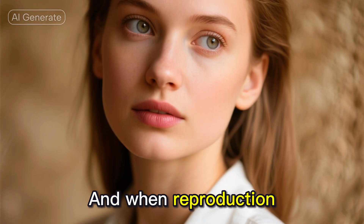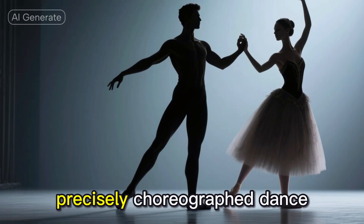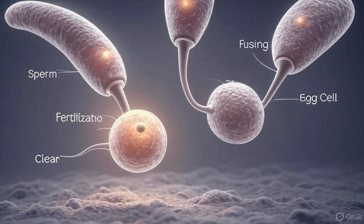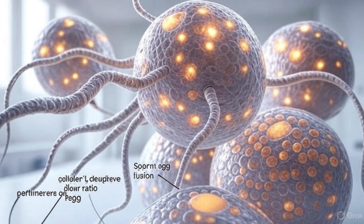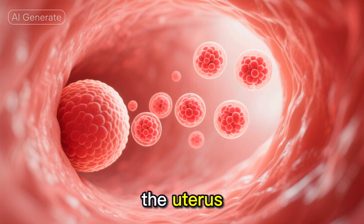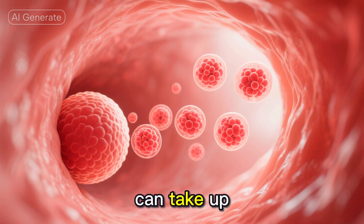And when reproduction actually happens, it's like a precisely choreographed dance. Out of millions of sperm, only one gets to fertilize the egg. The fertilized egg then travels down the fallopian tube, dividing and growing, before nestling into the uterus. This whole journey can take up to a week.